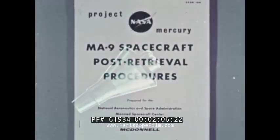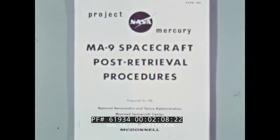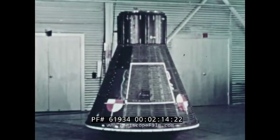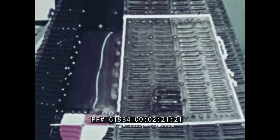It is the purpose of this film to illustrate these procedures. They are detailed in the Mercury spacecraft post-retrieval procedures manual. Covered first will be the safety precautions which must be observed to avoid injury.